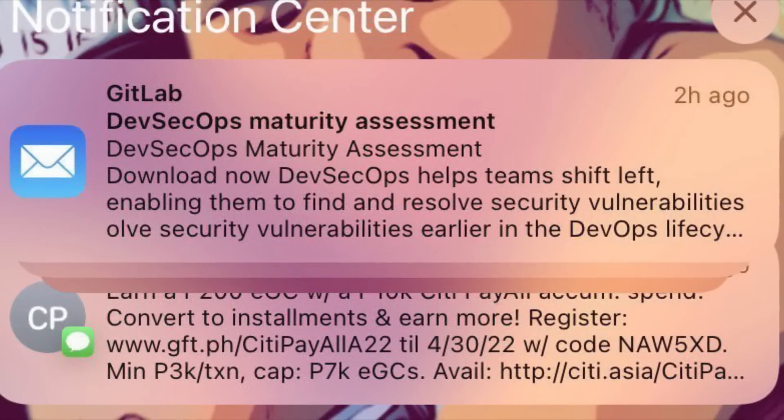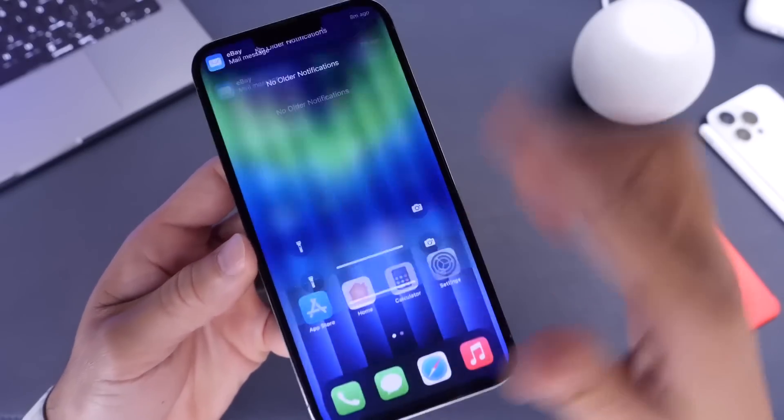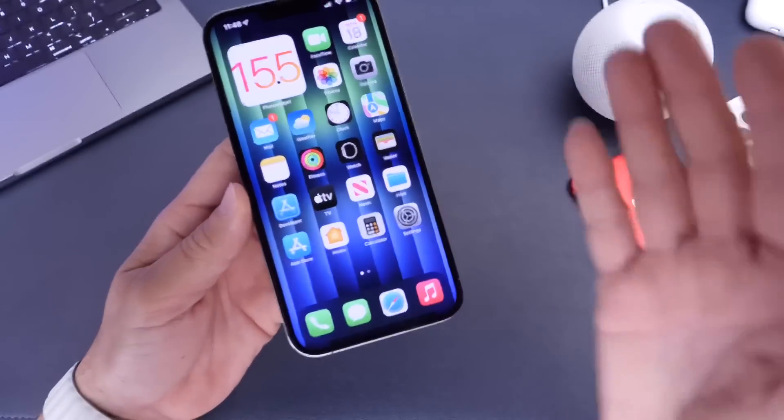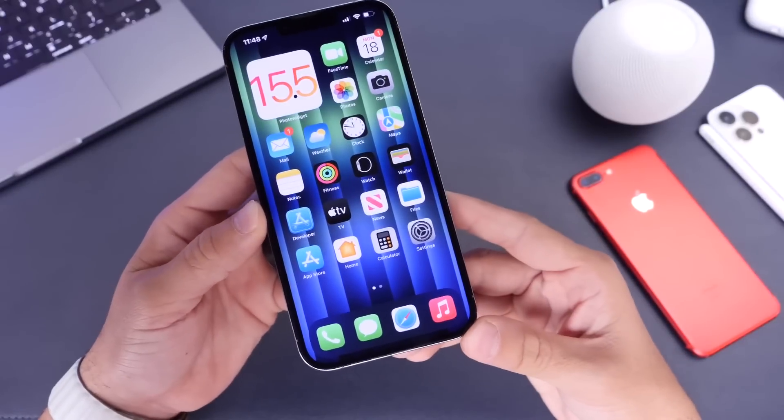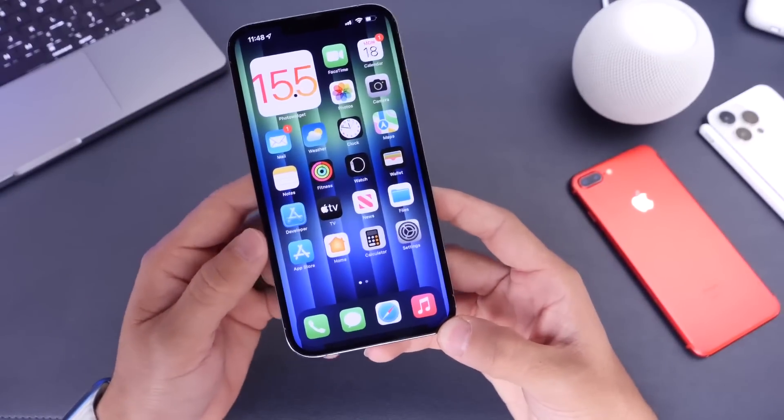Many users have reported this over on Reddit — I'll link everything in the description down below. I haven't encountered this notification bug myself, but I'd like to hear from you. Have you encountered this overlapping of notifications on the lock screen? Let me know in the comments down below.